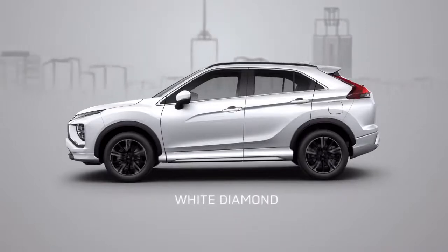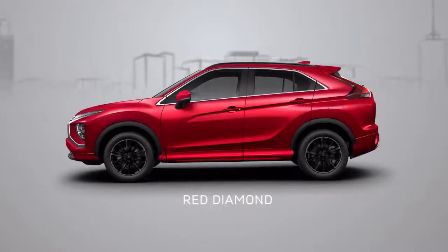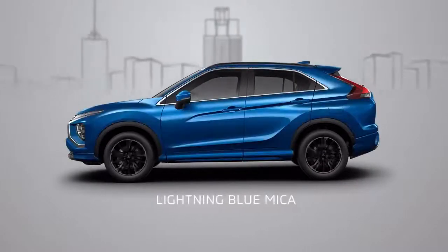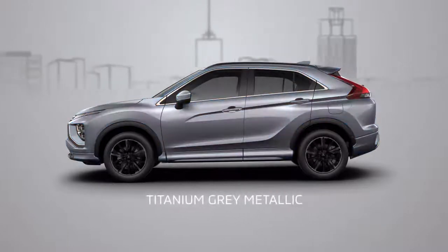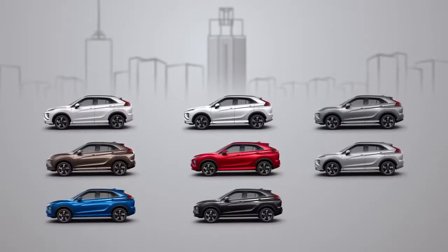The new white diamond colour joined the Eclipse Cross family in addition to the existing red diamond, bronze metallic, sterling silver metallic, lightning blue mica, titanium grey metallic, white solid and black mica, bringing the total number of available colours to 8.